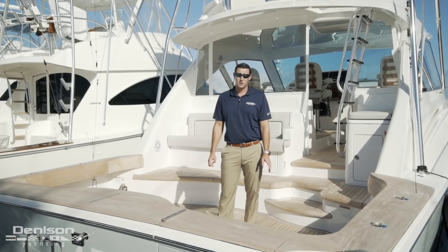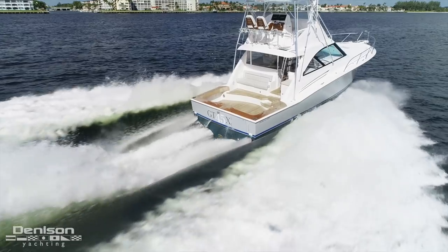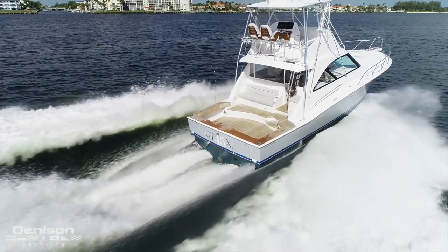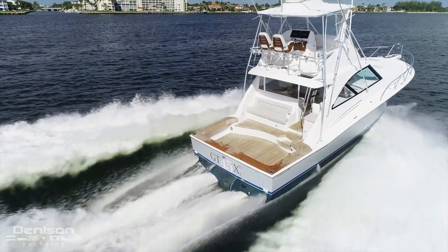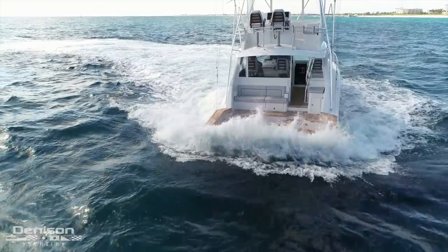The third thing I want to show you this morning is the tunnel design. It's hard to show you on the water but it's a very special feature about this boat. In forward it helps reduce cavitation and noise, but when backing in reverse on a fish it helps cause lift which makes it easier to plane out to chase the fish down.